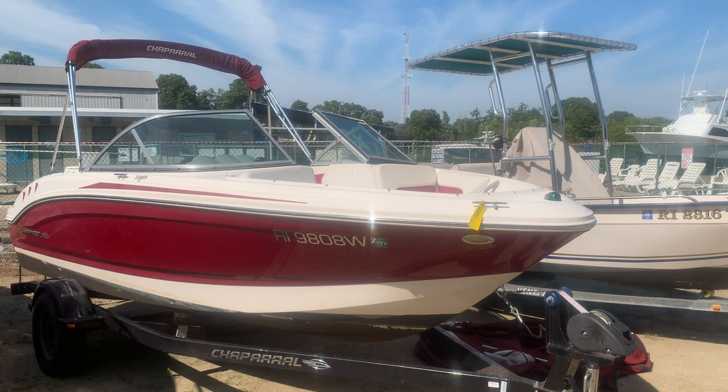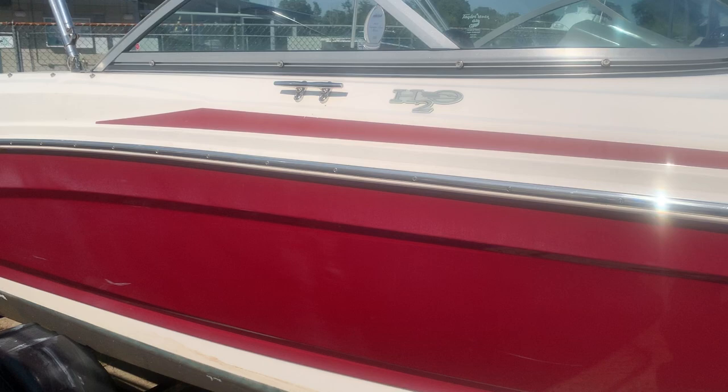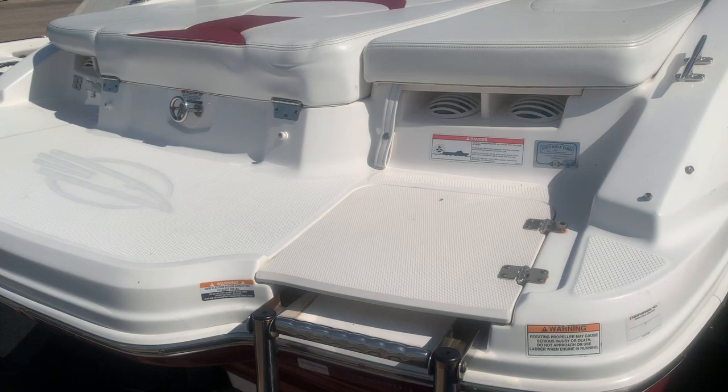We just took this beautiful H2O Chaparral 2012 in on trade. It's actually a 19-foot bow rider in excellent condition. It's a one-owner boat. It's been used in saltwater and also up on Lake Winnipesaukee in New Hampshire. The boat has been professionally maintained.